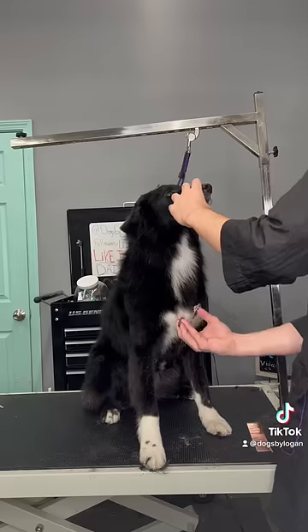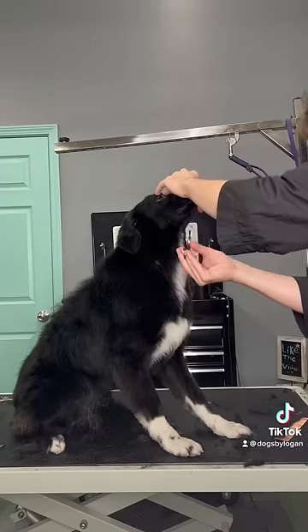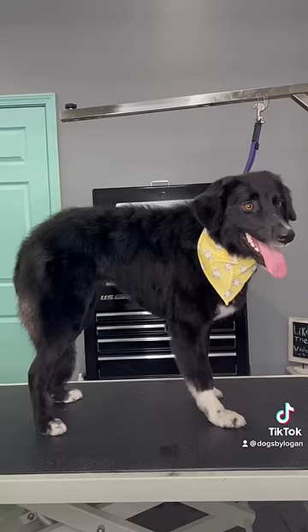The reason I hold her face like that when I'm scissoring her chest is because I can't have the lead on her, and there's no way for me to direct her without holding her like that.